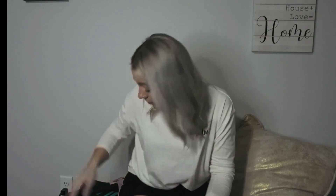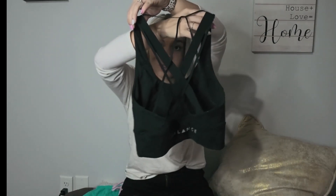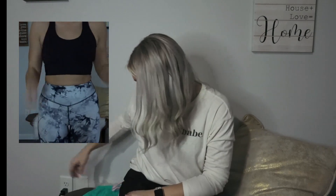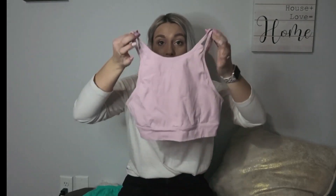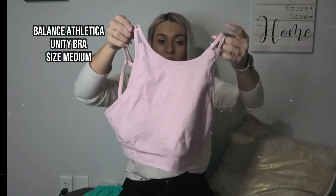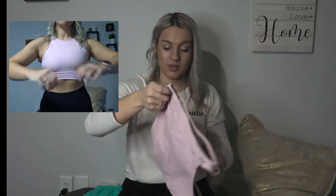Next we have the Balance Athletica Ora bra at $46. The back is really cool, I love the long line — you can wear this as just a top, it's long enough. Very cute, size medium. Then next is the Unity bra from Balance Athletica. The fabric in all their bras is just so soft. Size medium in the color blush — very cute with an open back, and it's more of a high-neck bra.